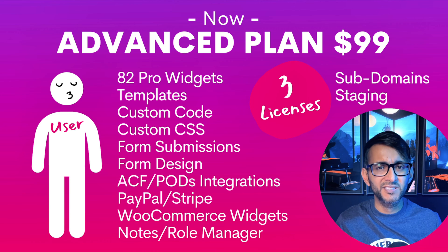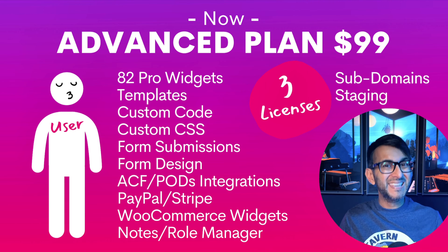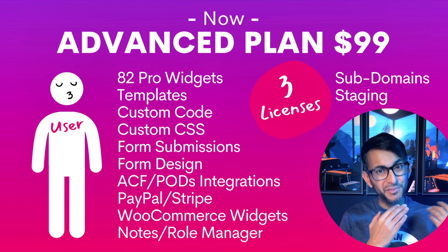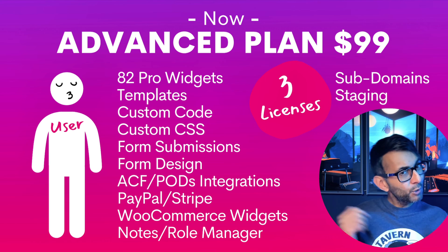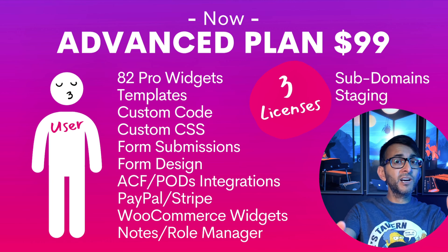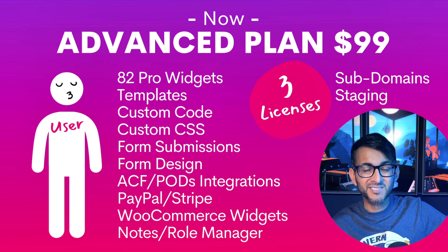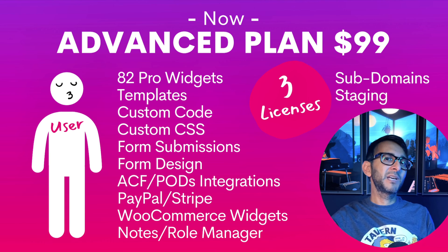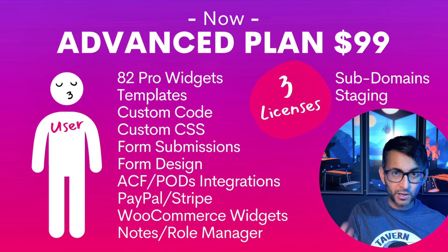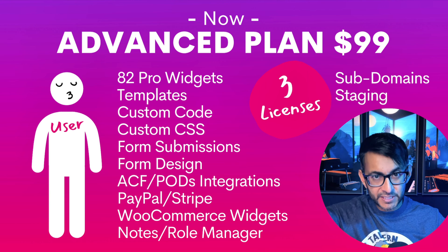You might say, but my client doesn't care about the three licenses. Well, if they're ever doing a bit of testing with a subdomain or a staging site, they might like having those extra licenses. And when you apportion it out, $99 with three licenses is now $33 per license. If you're a web agency or a freelancer, I'd like to think you haven't just bought one license. And if you look at other page builders and theme builders out there, a lot of them are around the $99 mark anyway for one license — and you're getting everything currently in Elementor plus new features for $99.